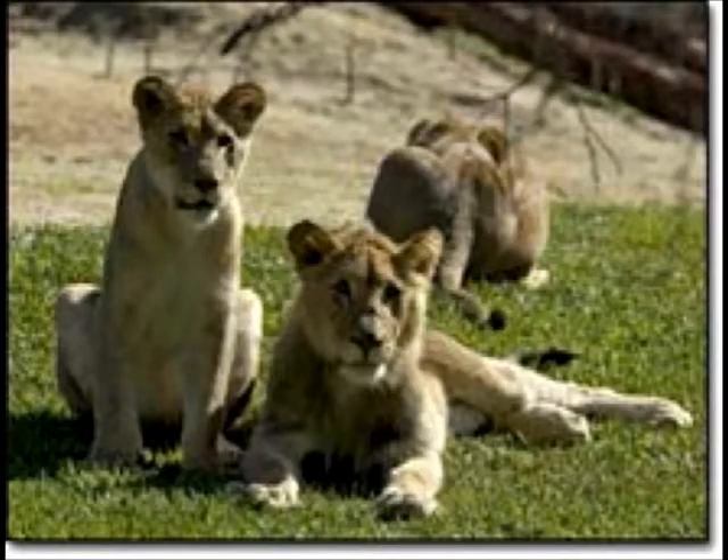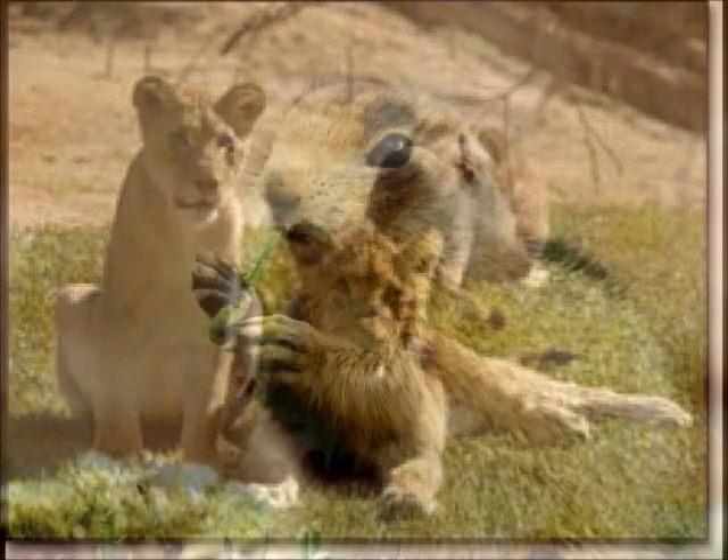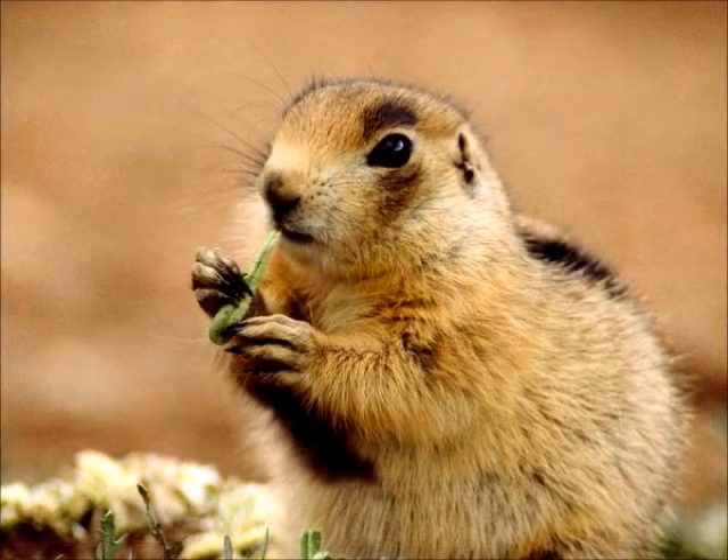Young African lions don't help to hunt until they are about a year old. The female lion keeps its babies for four months. I love learning about the African lion.